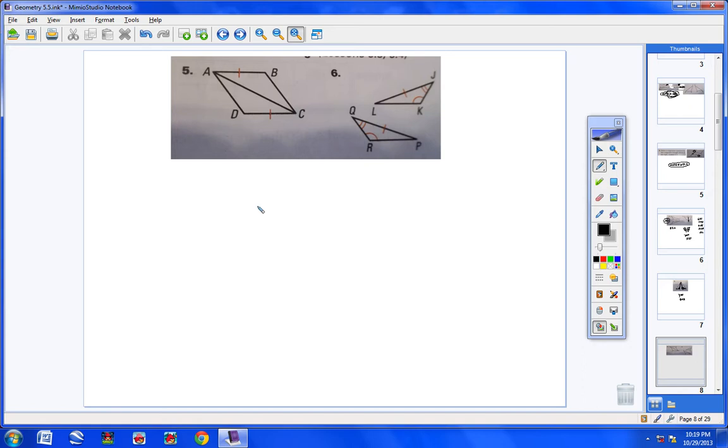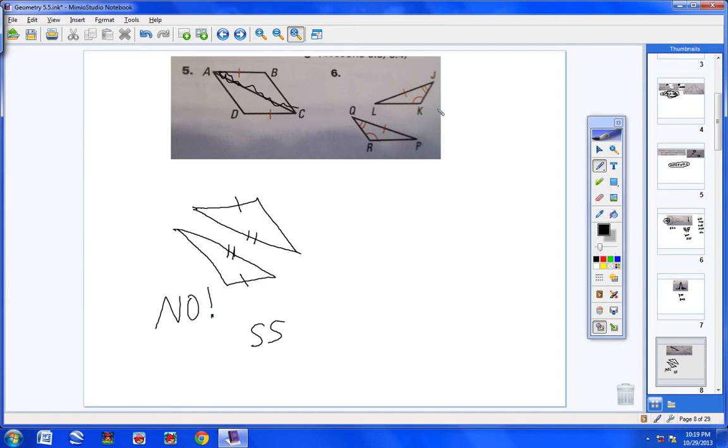For the second set, number five: splitting the triangles up, one side is marked congruent to another, and they share side AC. But I have nothing else — no angles, no other sides. We have no theorem that proves two triangles are congruent from just two sides, so no, we cannot confirm these two triangles are congruent.